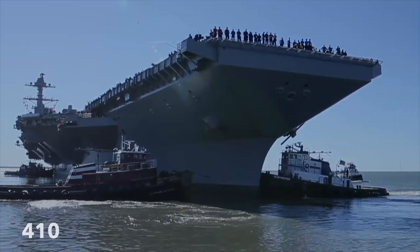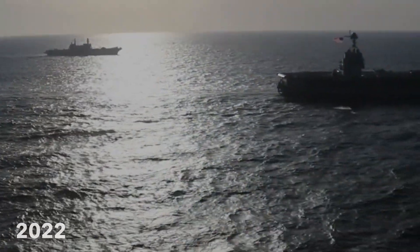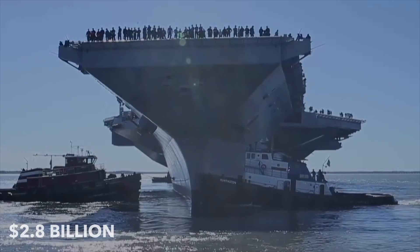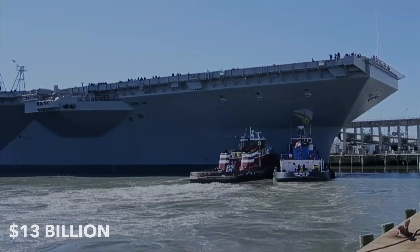The ship's full deployment, originally scheduled for 2018, is now set for 2022, due to technical problems with the new features. This has also led to a $2.8 billion overrun in costs, resulting in a total ship cost of $13 billion, not including the actual planes on the carrier.